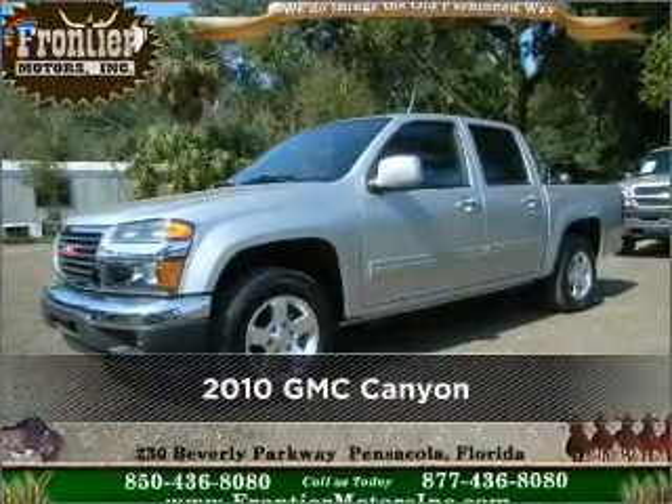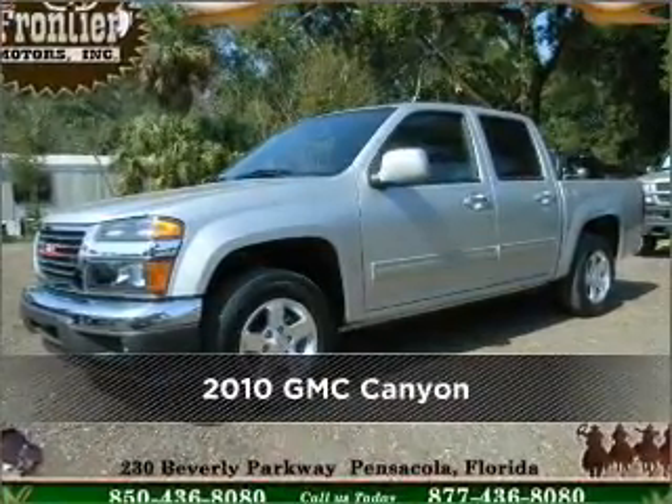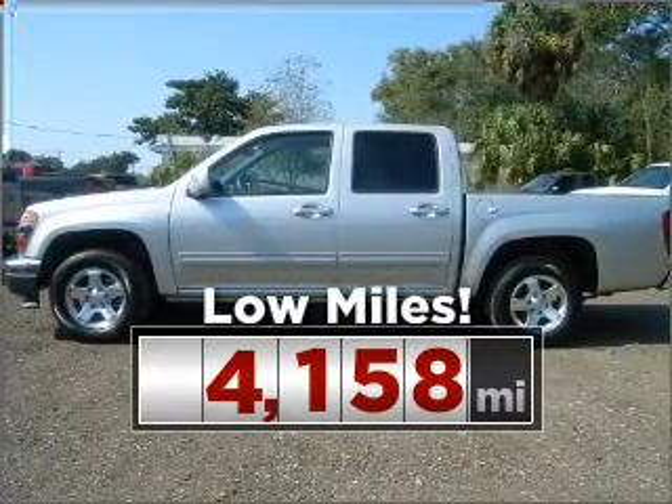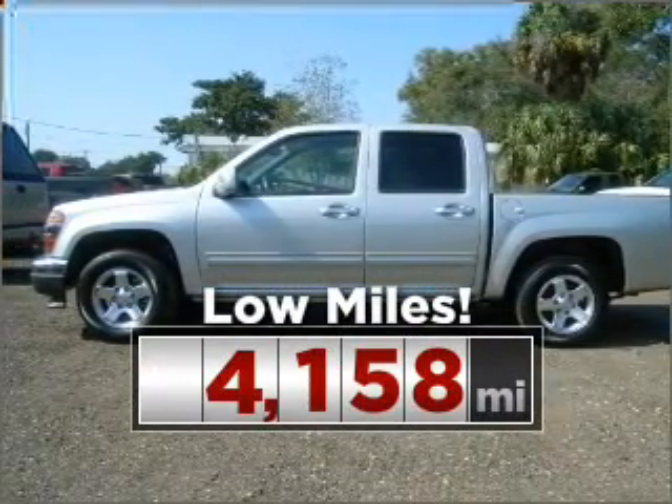Meet this 2010 GMC. This vehicle will more than meet your needs. This ride is like new and will go the distance with low mileage under the hood.